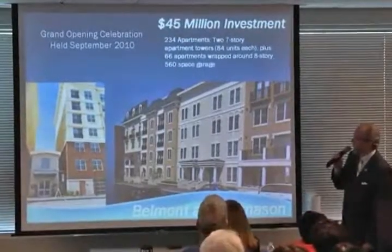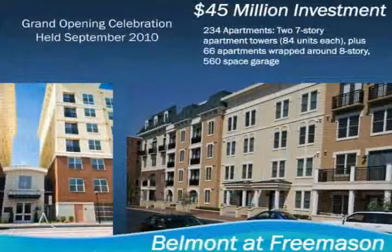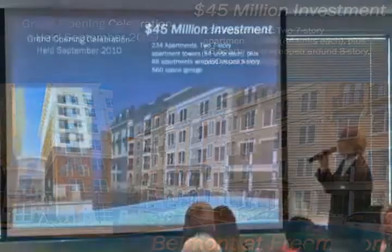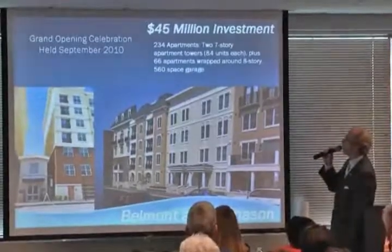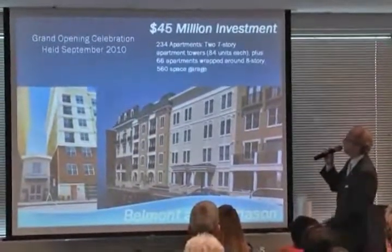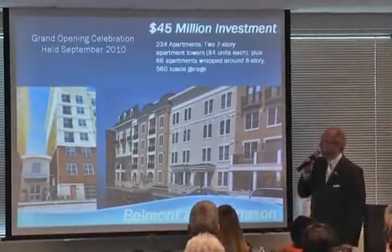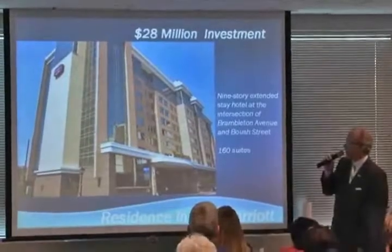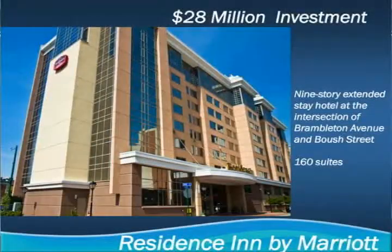This is the Belmont at Freemason. The Cotarides from Newport News came in and built these mixed-use apartments. They're well into the 90th percentile in lease — it's a $45 million investment. The light rail stop is right at their front door: 234 apartments, two seven-story towers, 84 units each, with a 560-space garage. The Residence Inn by Marriott is right at the light rail stop downtown — it has beautiful views down Duke Street, right on Bramuthan Avenue, literally within a half a block of the light rail station.